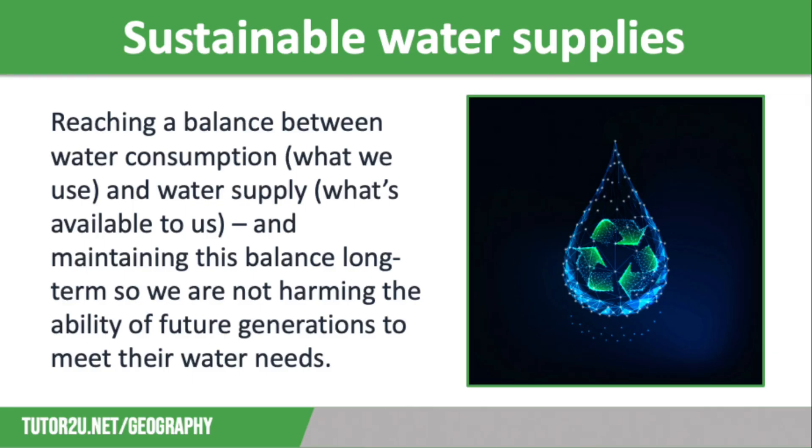Sustainable water management is all about trying to reach a balance between water consumption, which is what we use, and water supply, which is what's available to us, and maintaining this balance long term so we're not harming the ability of future generations to meet their water needs. To achieve this, we need to use water more efficiently and we need to minimise what we waste.